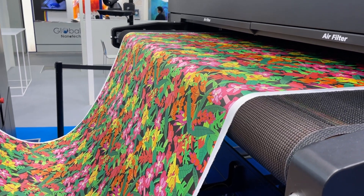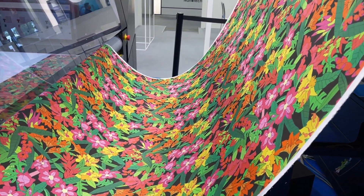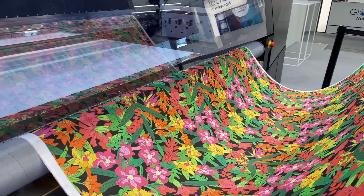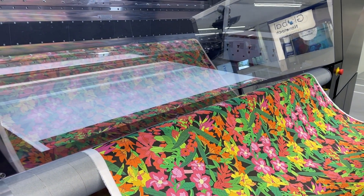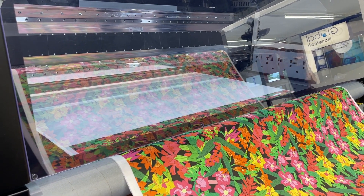You have a lovely fabric handle here — this is silk, and this is polyester, both with a very soft feel. That's fantastic. The machine has 18 print heads and eight colors. Congratulations on this new innovation!